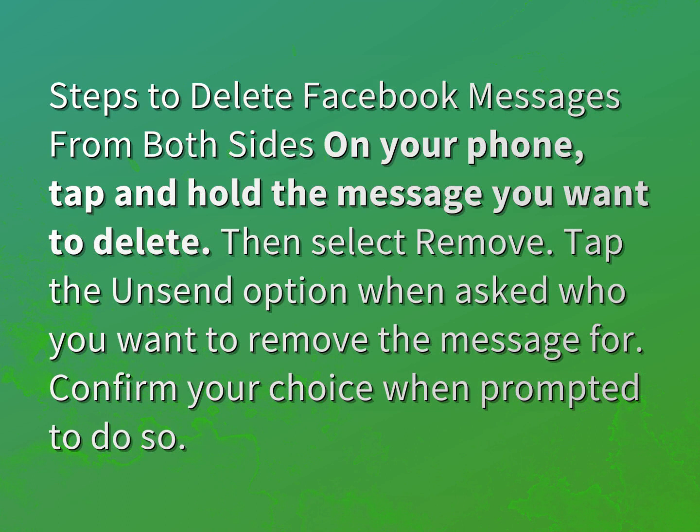Tap and hold the message you want to delete. Then select Remove. Tap the Unsend option when asked who you want to remove the message for. Confirm your choice when prompted to do so.